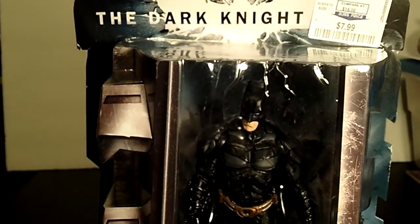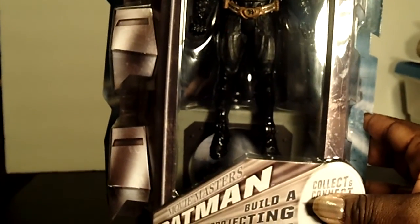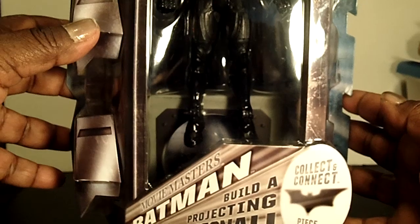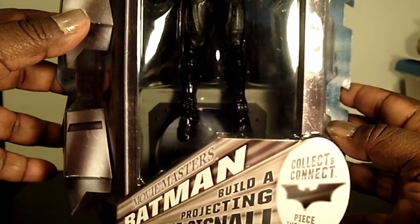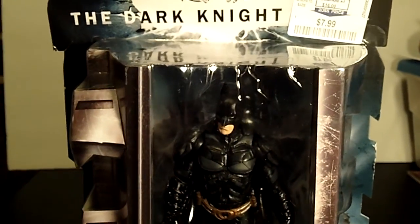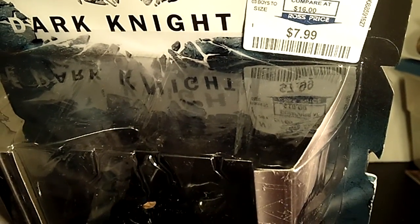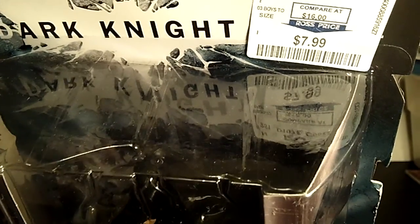Yes, Batman himself — check him out. These six inch awesome figures, the Movie Masters, are already in Ross and you can build the bat signal. There are pieces from the bat signal in each figure. Check the price — $7.99. Eight dollar bills, y'all.